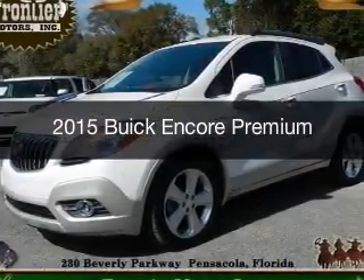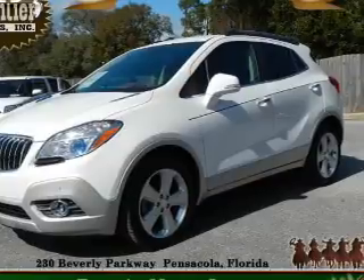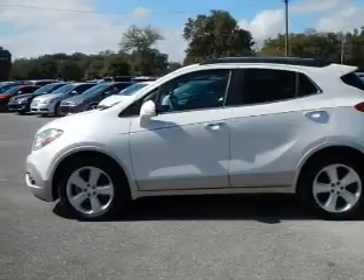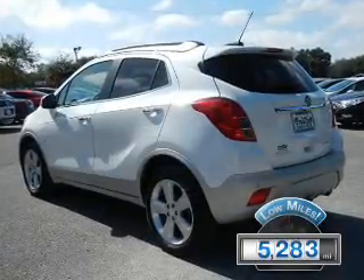This is a used 2015 Buick Encore. It's powered by front wheel drive, a 1.4 liter four-cylinder engine, and a six-speed automatic transmission. With fewer than 6,000 miles, this vehicle is like new.